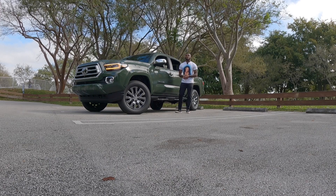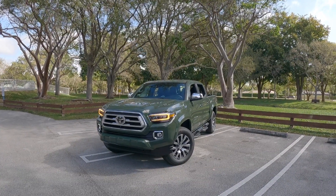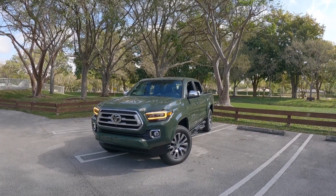He will get you into a new or pre-owned vehicle. But let's talk about the front styling of the Tacoma. As you guys can see, my model is painted in this army green. It looks really good with the chrome and aluminum finish.